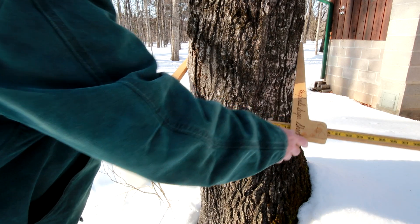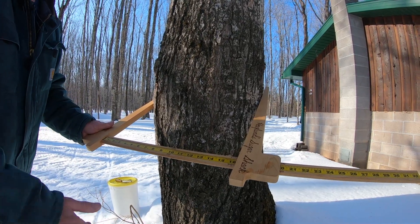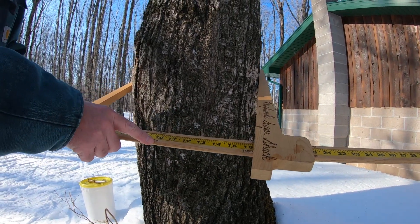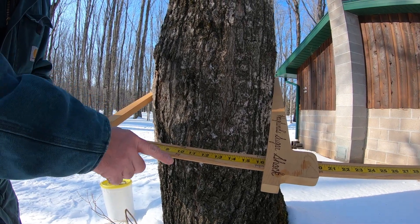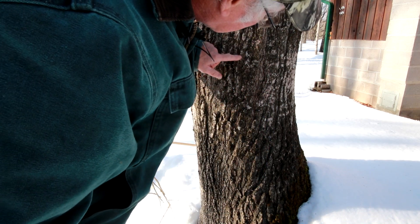This tree here, as you can see, it's 16 inches. I'm using a tree caliper that I built for training for the school kids. At 16 inches, you can put two taps in it. At 10 inches, you can tap one. And a maple tree is about 40 years old to get to 10 inches. You don't want to tap where there's an existing tap hole — you try to stay a little bit away from them. As you can see, there's one here.